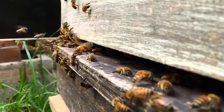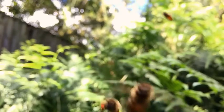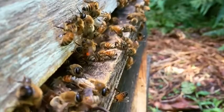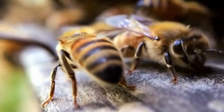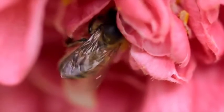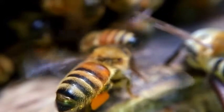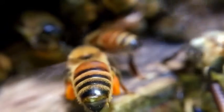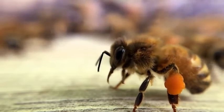Look at the big balls of pollen they're bringing in — apparently bees can carry up to half their body weight in pollen. The bees are covered in these branched hairs and as they move about in the flower they get covered in pollen, and then they have these special little brushes on their legs that they comb all the pollen down into pollen baskets on their hind legs.